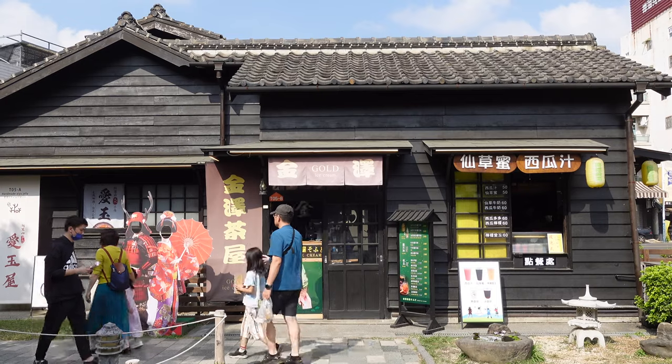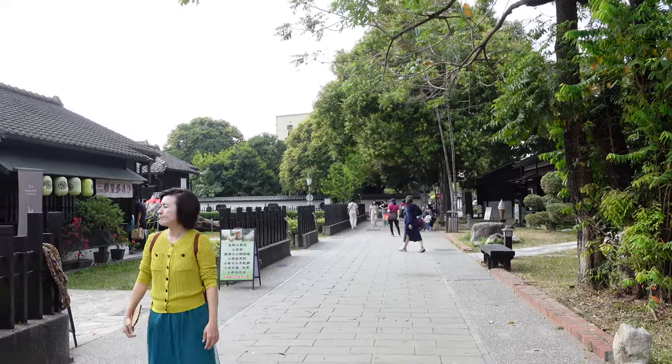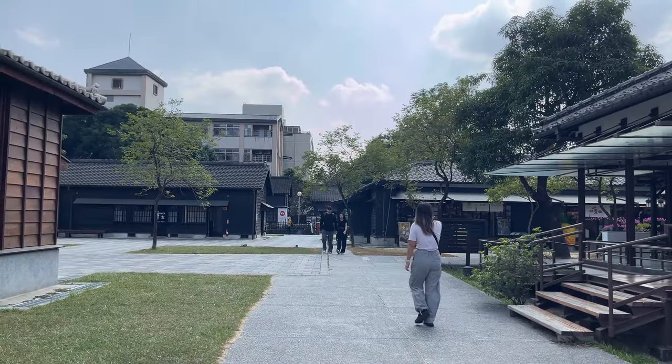We have just made it to our next destination, which is the Hinoki Cultural Village. This used to be dormitories for Japanese and Taiwanese workers during Japanese colonization — for the workers in Alishan, the lumberjacks and all that. Now it's been converted into a cool cultural village with lots of food, snacks, and souvenirs, and the architecture is all traditional Japanese style. It basically feels like you're in Japan right now.